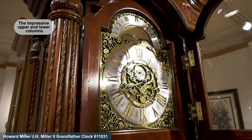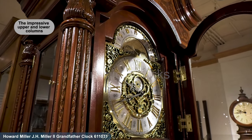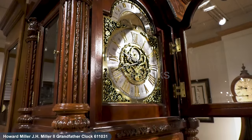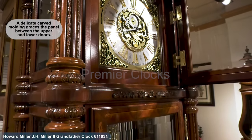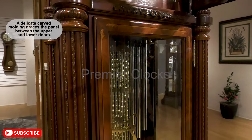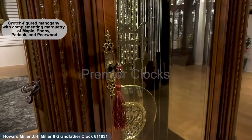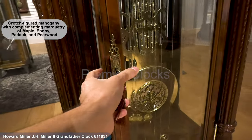The impressive upper and lower columns feature large reeds with carved acanthus accent moldings between intricately carved acanthus top and bottom column caps. A delicate carved molding graces the panel between the upper and lower doors. The upper and lower doors feature crotch-figured mahogany with complementing marquetry of maple, ebony, pad oak, and pear wood.